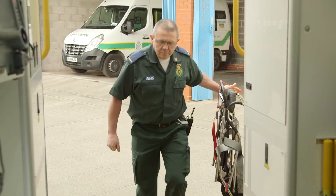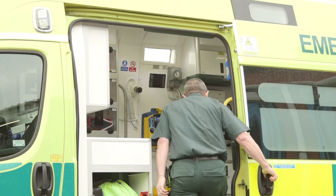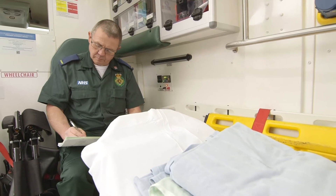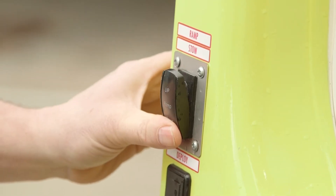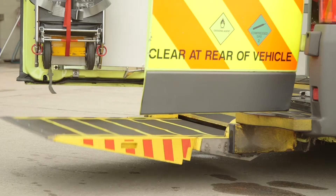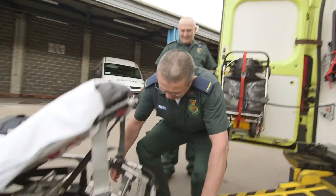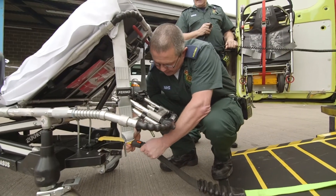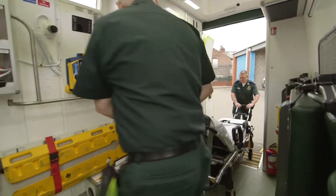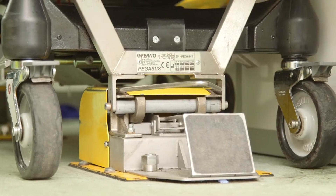And this is Paul, the paramedic. Paul decides how to help the poorly person on the way to the hospital, and can give them special medicine. Paul lowers this special ramp by pressing a button - the ramp makes it easier to get patients on board the ambulance. If a patient needs to lie down, Paul and Terry will use this stretcher, and they can then wheel the patient up the ramp and into the back of the ambulance.